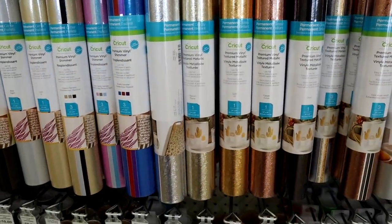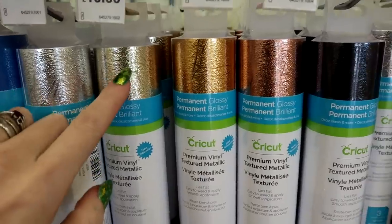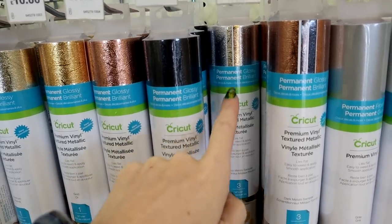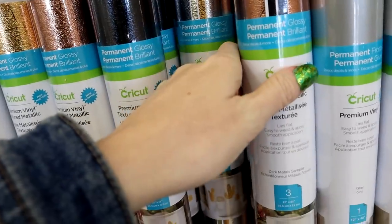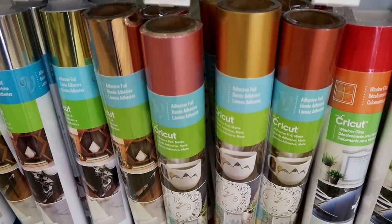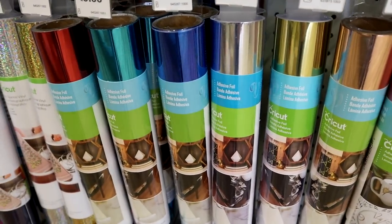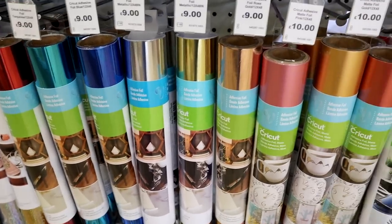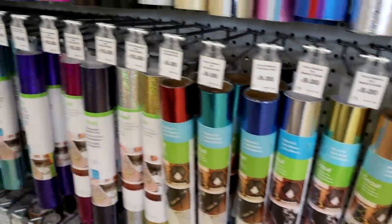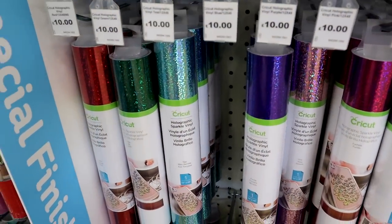Then there are textured metallics — just gorgeous! There are two sampler kits: the 'Precious Metals Sampler Kit' and 'Dark Metals.' These are lovely. These are the new matte adhesive foils, and then these are the metallic adhesive foils — look at those! Those two rose-pinky-goldy ones are just gorgeous. New holographic sparkle vinyl — look at these colors, oh my goodness, it is so overwhelming!